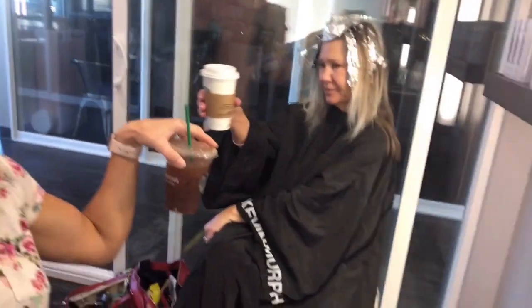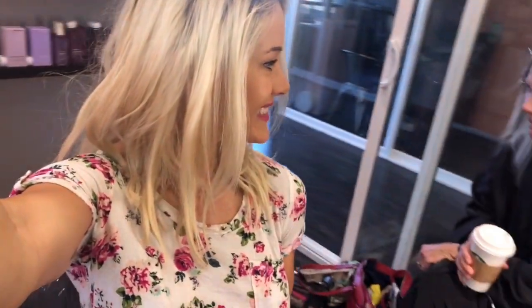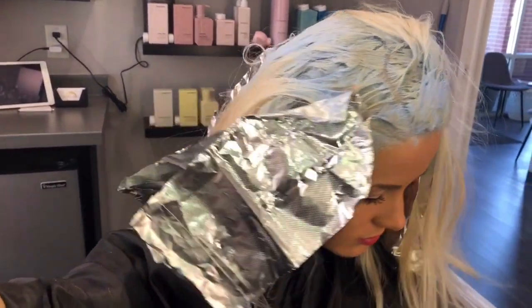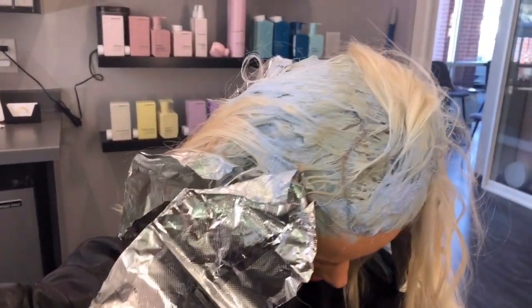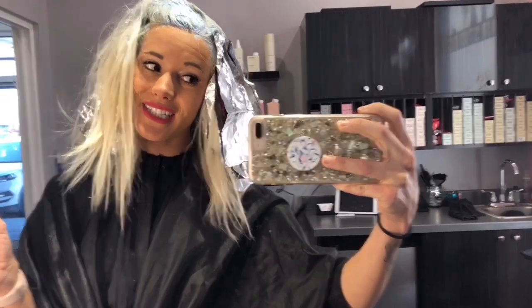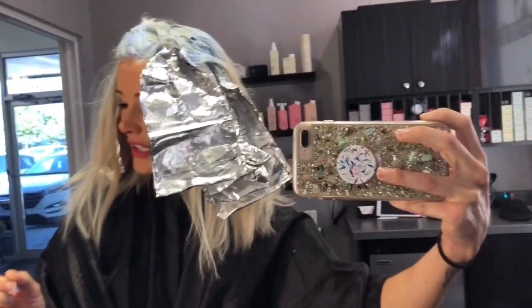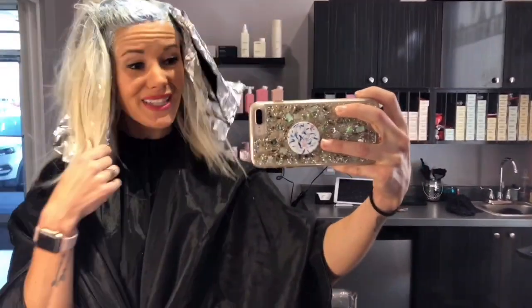We are at the salon — say hi, Mom! Cheers to our Starbucks. So I'm going to do something crazy that'll probably wash out. Here is the in-the-process look. I have a lot of hair, a lot of thick hair, so it takes a while.